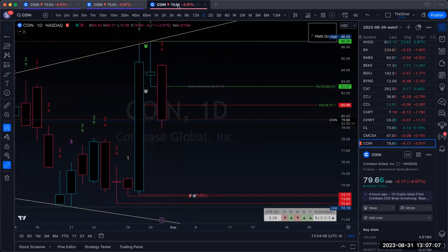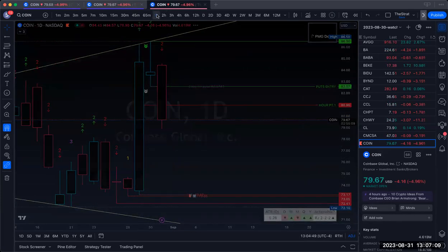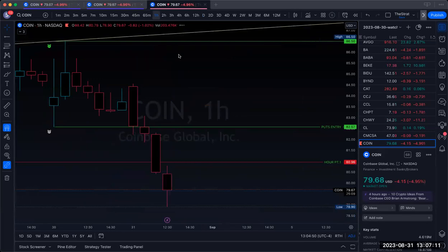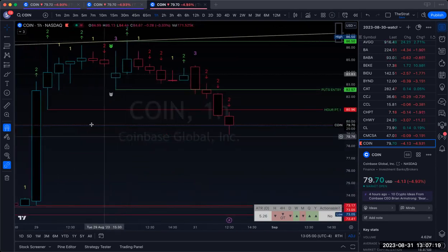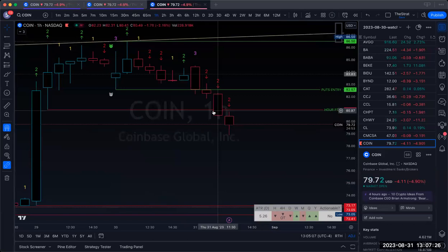I went down to a lower time frame, went down to the hour, and I noticed we had a little supply wick right here. So I made this PT1 right there so I had some way to trim along the way.